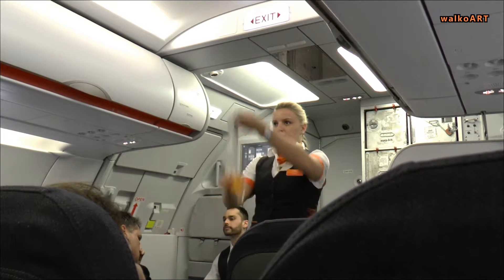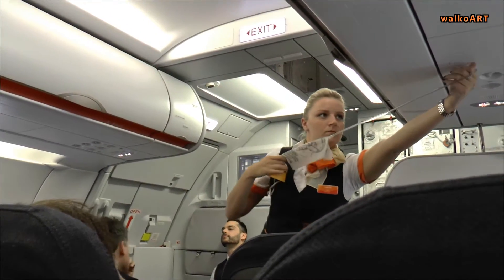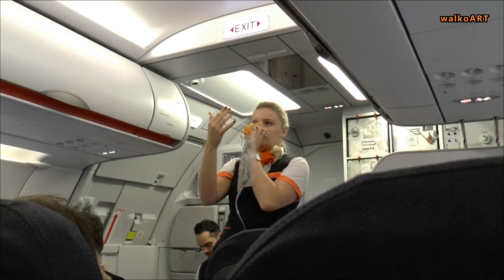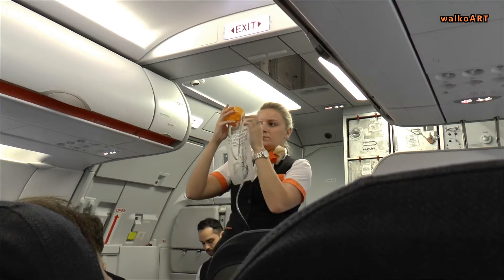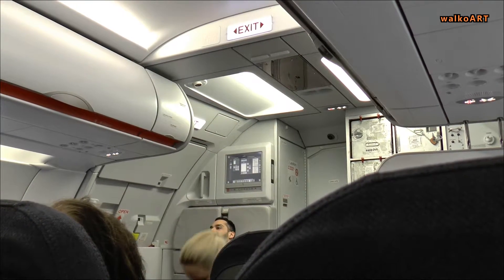If the air supply fails, masks will drop from above you. Pull a mask towards you to start the oxygen. Put the mask over your nose and mouth. Hold in place with the strap. Pull on each side to adjust. Put on your own mask before helping others.